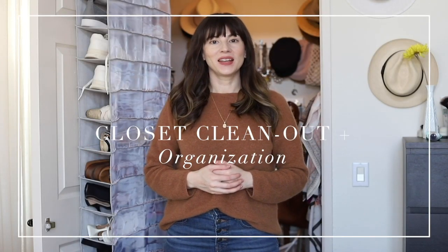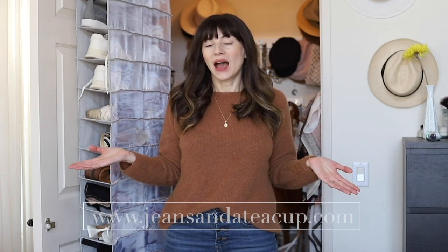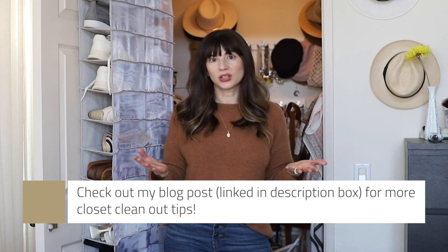Hi guys, welcome back to my channel. My name is Jessica and I run the fashion beauty blog Jeans and a Teacup. Today I'm going to be doing a closet clean out and organization, and I'm also going to be sharing tips to help you clean out your closet and get organized for the new year. I have a full blog post up on jeansandateacup.com with more in-depth explanations and tips, so be sure to check that out if you want more information.